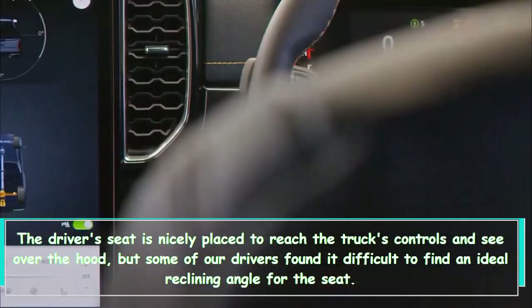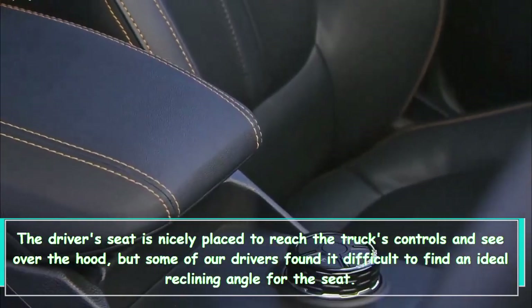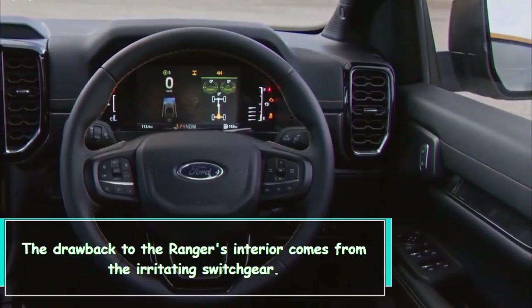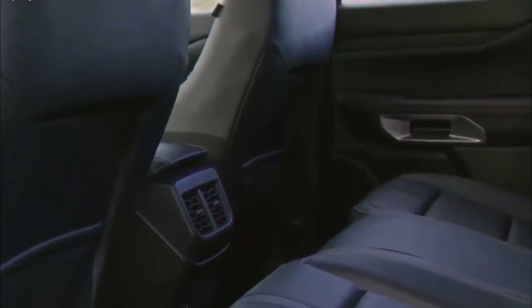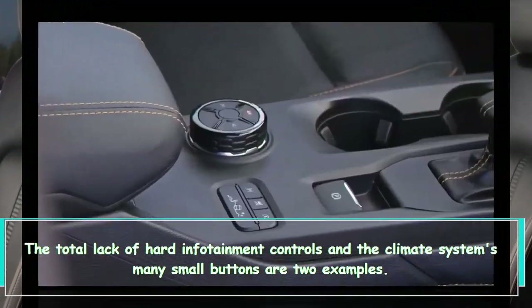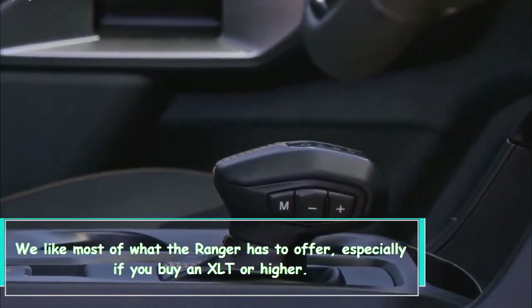The driver's seat is nicely placed to reach the truck's controls and see over the hood, but some of our drivers found it difficult to find an ideal reclining angle. The drawback to the Ranger's interior comes from the irritating switchgear — the total lack of hard infotainment controls and the climate system's many small buttons are two examples.